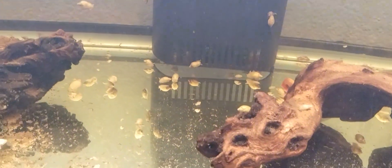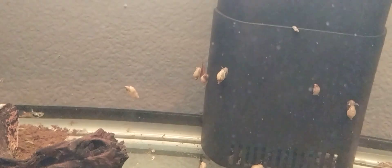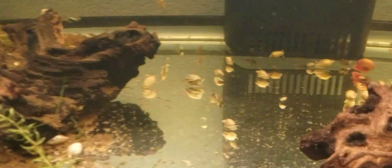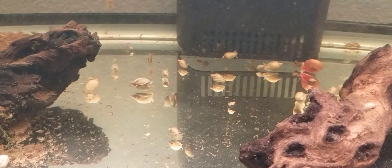So this is my 20 gallon long lime green endler and wild guppy hybrid tank, and this has a booming pond snail colony, a few shrimp, and a ramshorn snail. I didn't realize that I had pond snails.